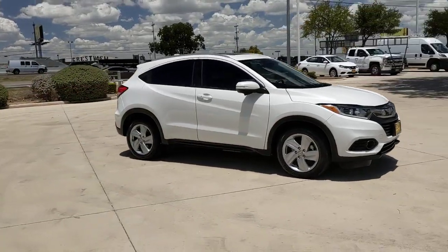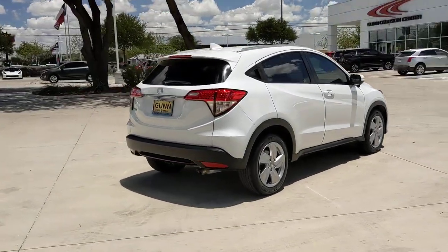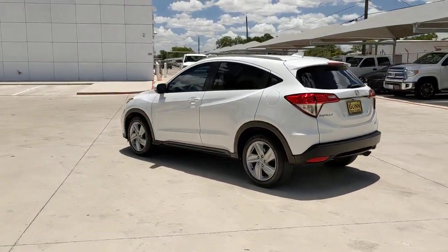Get a feel for the 2019 Honda HR-V. This vehicle is an outstanding buy with fewer than 50,000 miles on the odometer. This HR-V helps you meet the demands of your busy life in comfort and style.